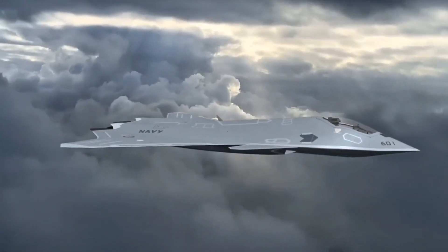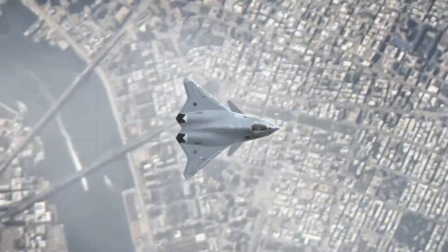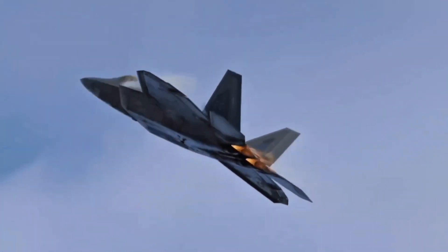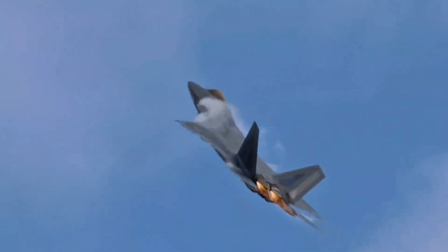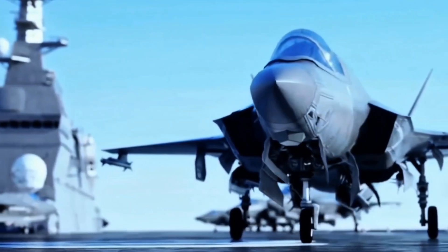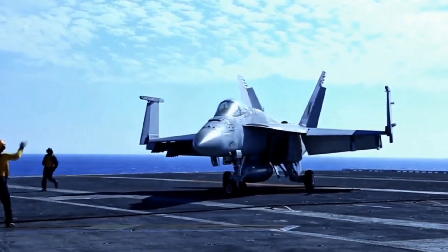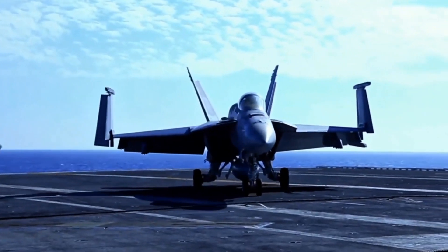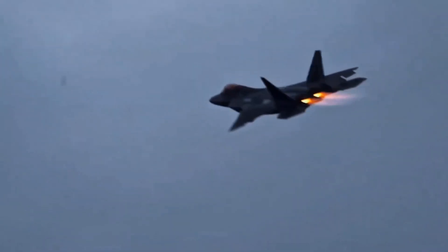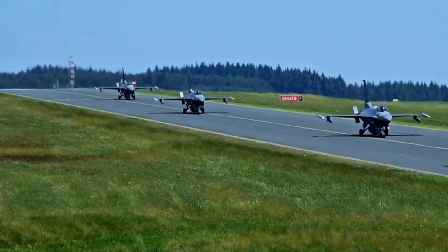Forget everything you know about fighter jets — the FA-XX will look radically different. Imagine a fighter without the typical tail structure. Instead of traditional vertical stabilizers, the FA-XX will feature a tailless, blended wing-body (BWB) design. This means the wings will merge seamlessly into the fuselage, creating a smooth and continuous flow of air over the jet, enhancing both speed and stealth. Removing the tail surfaces greatly reduces the radar cross-section, making the aircraft nearly invisible to enemy radar systems.